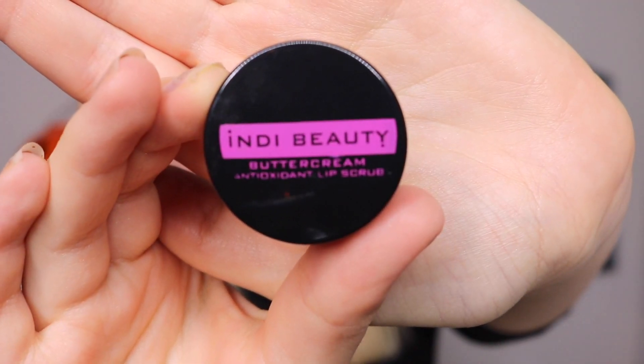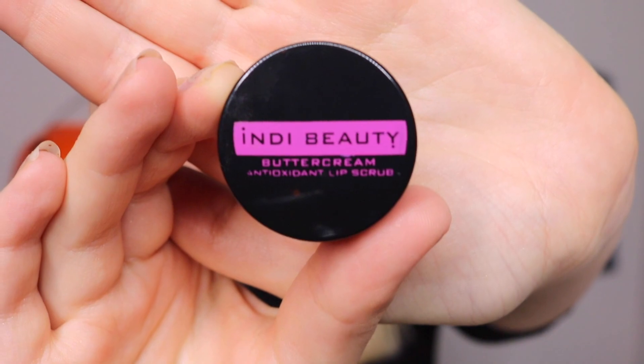The next product in here is Indie Beauty Buttercream Antioxidant Lip Scrub, and it smells really nice. I like the texture of that. I can't exactly pinpoint what it smells like but I guess buttercream.